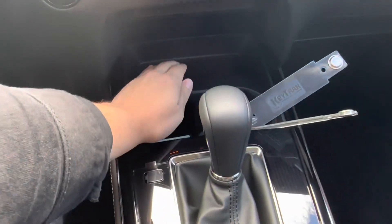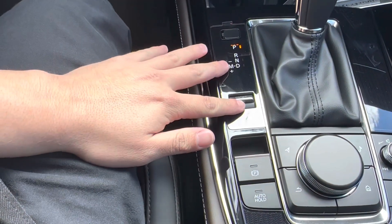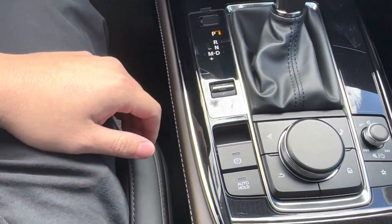If we take a look in the middle here, we see that we have a nice little storage area, our cup holders, our gear shift, and our driving mode selector which allows us to switch between sport and normal driving.